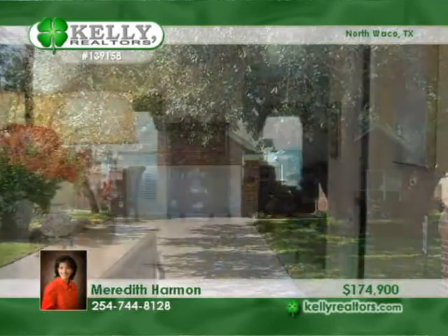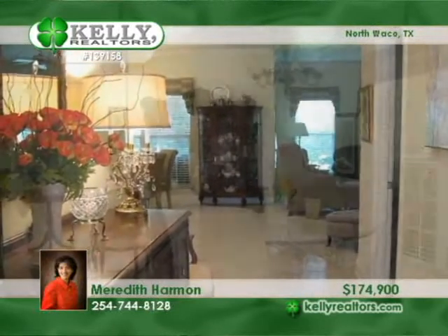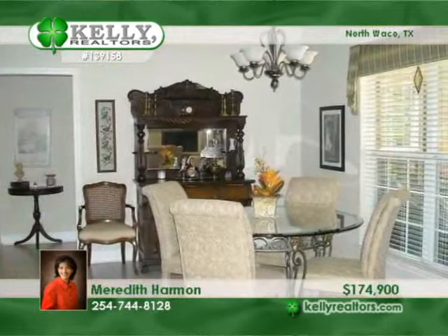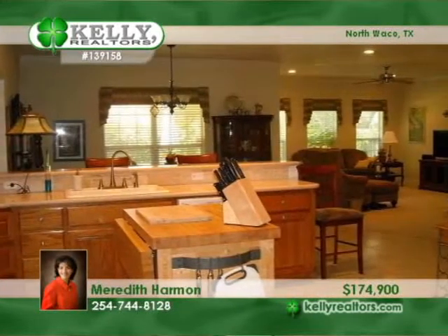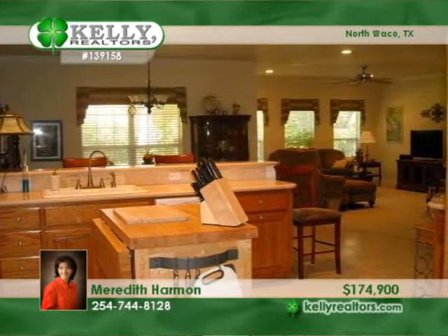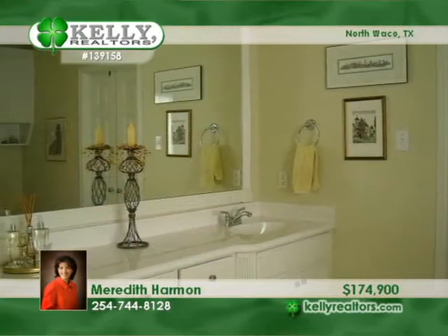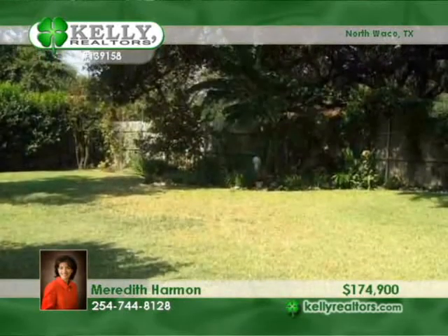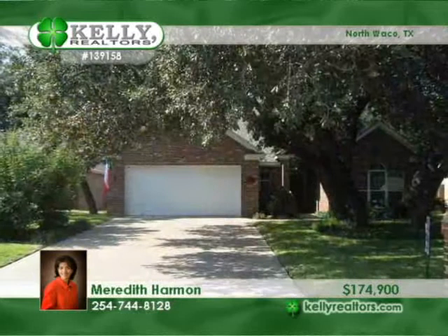Meredith presents this beautiful North Waco home on an amazing lot. This three-bedroom, two-bath home is four years old and features mature trees, a wonderful patio, and garden areas in the backyard. The house has high ceilings and a very open floor plan. Enjoy the space and the huge master with a large walk-in closet and dual vanities. See it in person by calling Meredith.